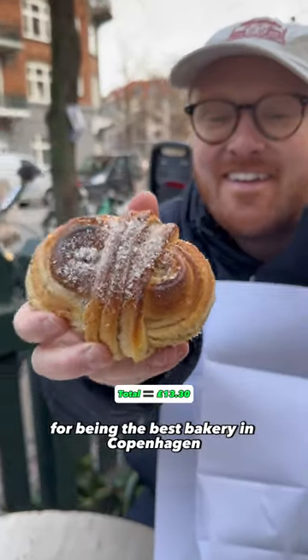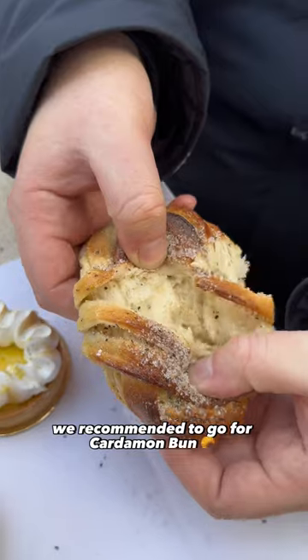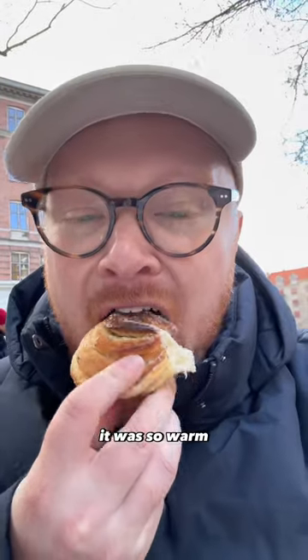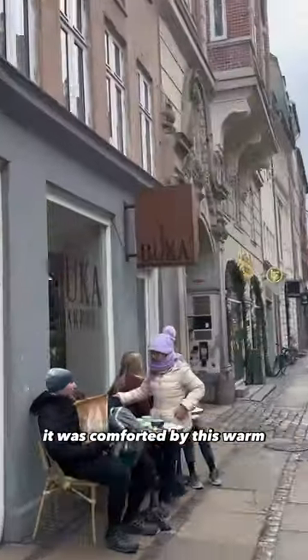This is commonly talked about for being the best bakery in Copenhagen, and judging by the queue, expectations were high. We were recommended to go for the cardamom bun. It was so warm, it had this lovely sugary crust on the outside, and it was complemented by this warm doughy centre.